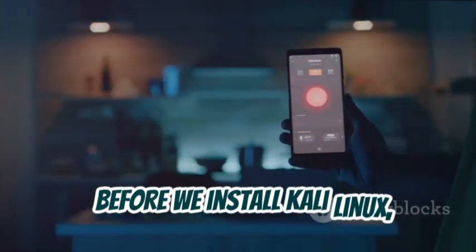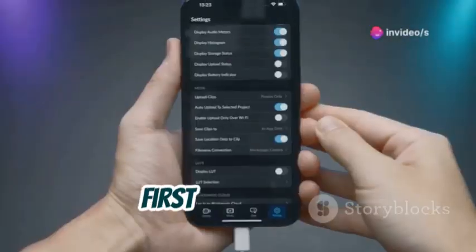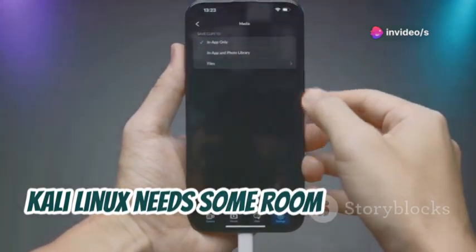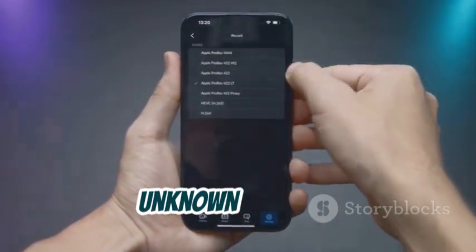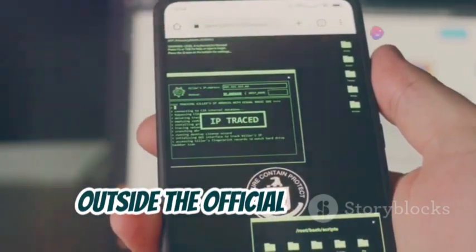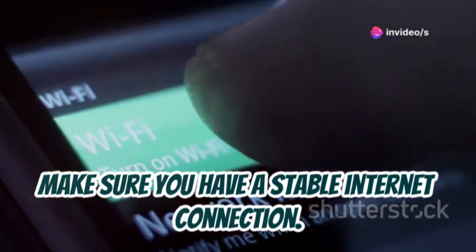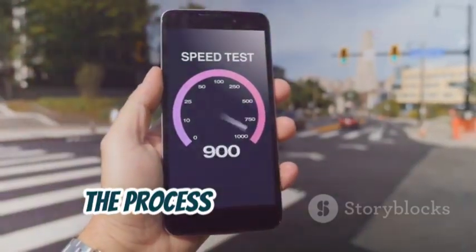Before we install Kali Linux, let's make sure your phone is ready for action. Don't worry, it's super easy. First things first, free up some space on your phone — Kali Linux needs some room to breathe. Then head over to your phone settings and enable the installation of apps from unknown sources. This allows us to install apps from outside the official app store. Finally, make sure you have a stable internet connection. We'll be downloading some files, and a good internet connection will make the process much smoother.